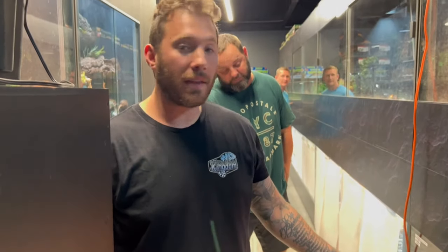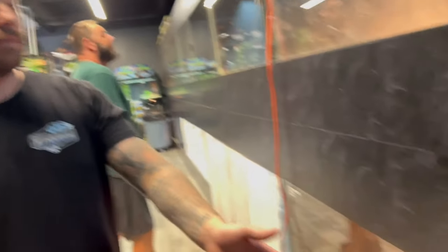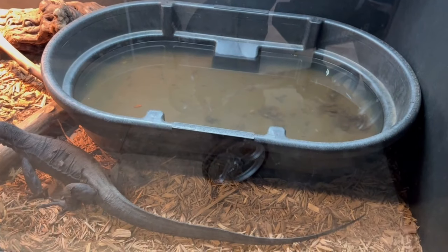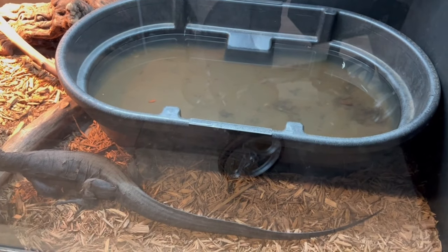Any secrets to making it easier to clean? The great thing is they actually don't go to the bathroom in their enclosure — just in the water. So your bedding goes a long way, but you're going to break your back cleaning the water. You can absolutely create a drain on it — take one of these big troughs and install a drain with a valve and you can drain it out no problem. In here because we're in a retail location I can't start blowing through walls. That's about 25 to 30 gallons of water in there, but we have a good crew and we love the animals.